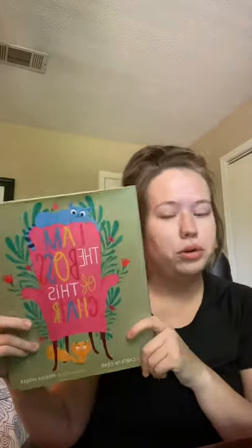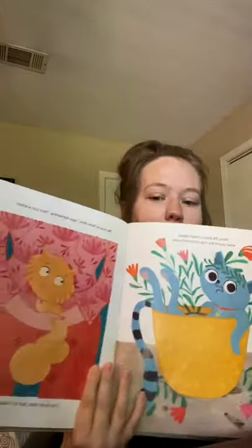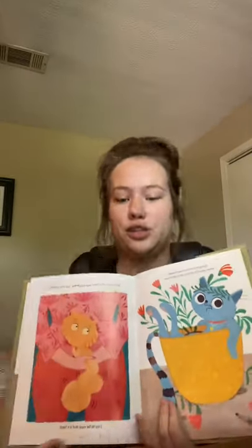Then I got I Am the Boss of This Chair. It's a hardcover brand new book that retails for $16.95, and I got it for free. I just honestly loved the way this cover looked — it's really cute. The illustrations are really cute, with this blue cat and yellow cat. It's just too cute, so I grabbed it.